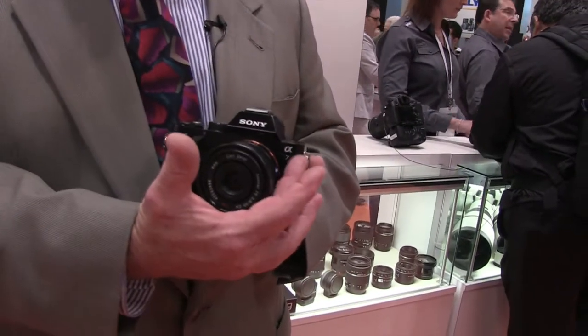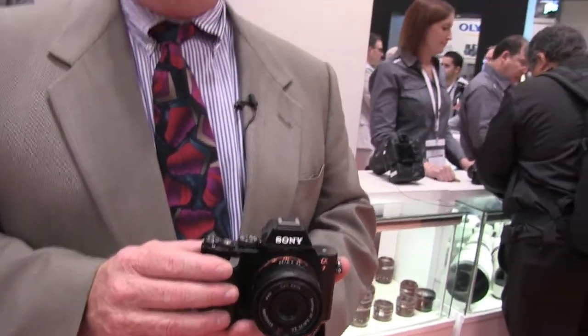In addition to the A7, we're also offering the Alpha 7R, which is sort of the big brother to the Alpha 7. It looks just like this, but has a distinguishing R on the badge. The primary difference is the image sensor: it uses a 36 megapixel sensor with no optical low-pass anti-aliasing filter, delivering maximum resolution in both pixel count and resolving power. It's intended for experienced photographers who know how to manage moiré that may appear in certain scenes.